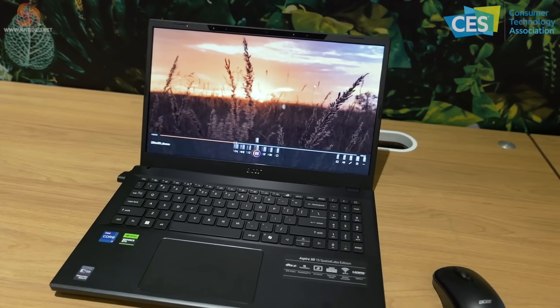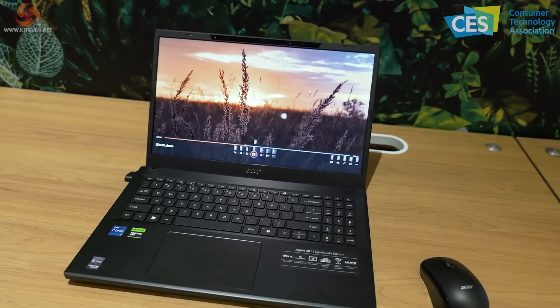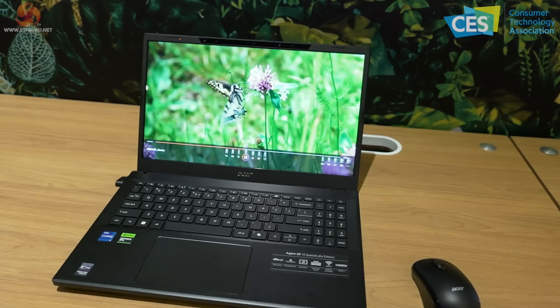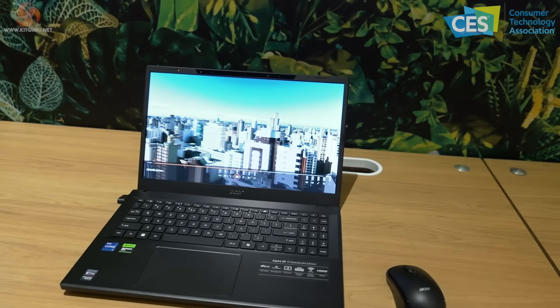This wheat — if that's what it is — is definitely to the front of the frame. Sadly on video you won't get any of the benefit, but this looks like a remarkable thing to bring to laptops. That explains the name: the Aspire 3D15 SpatialLabs Edition, because it has SpatialLabs technology.